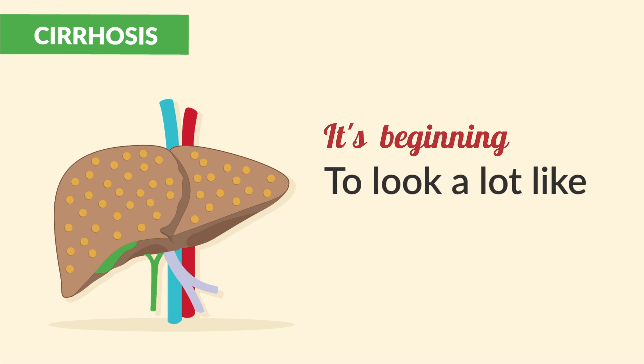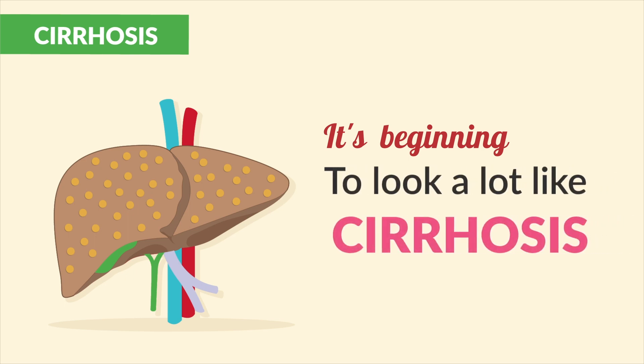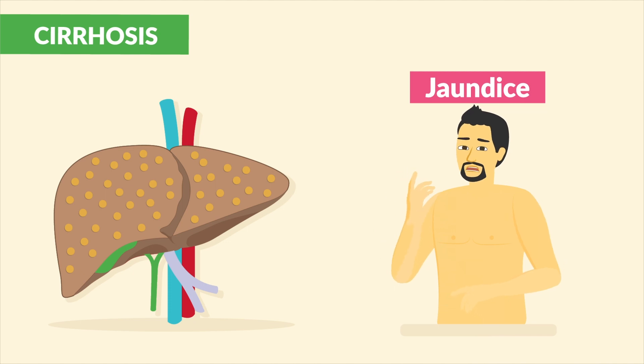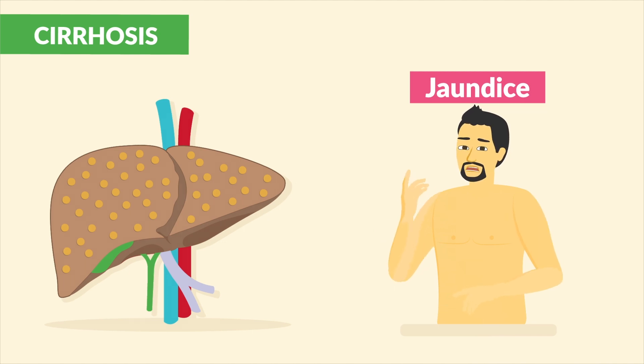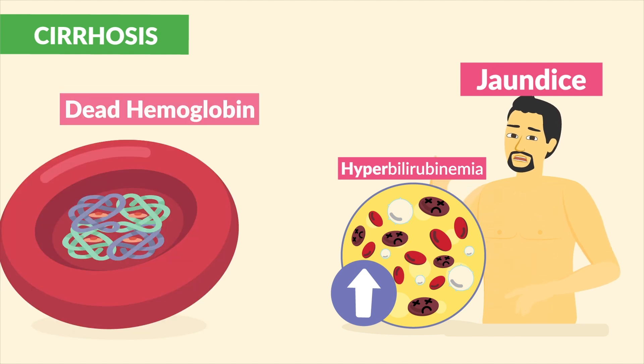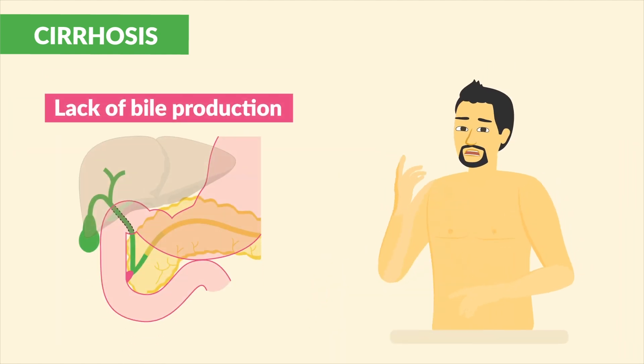It's beginning to look a lot like cirrhosis — jaundice of the skin. From the hyperbilirubinemia: waste products of hemoglobin due to lack of bile production.